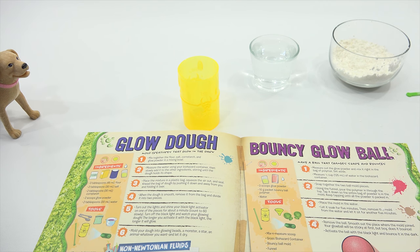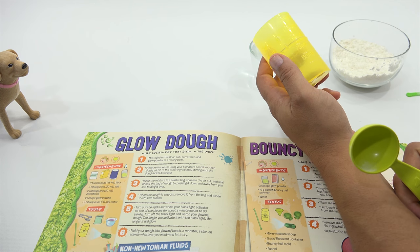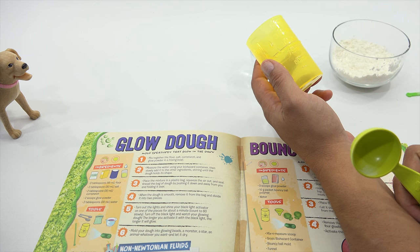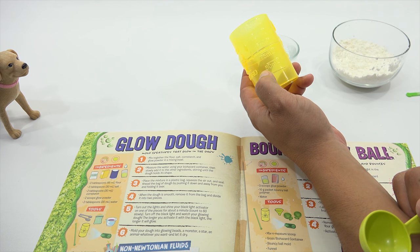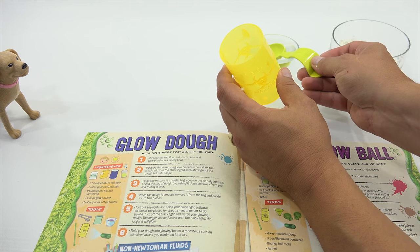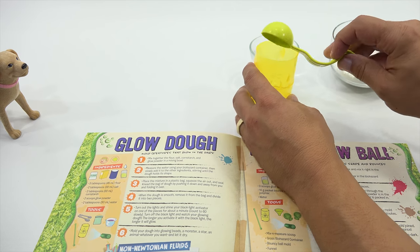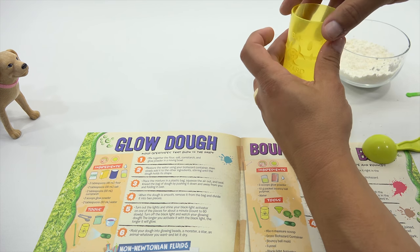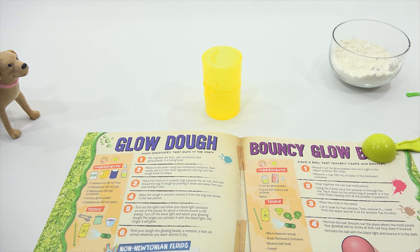Measure the water using your biohazard container, then slowly add the other ingredients. How much water? It looks like 30 milliliters — it says 50 milliliters or two tablespoons. Let's do two tablespoons and see where it lines up. Yep, it's on that line — that would be 30. Okay, everything's out of the way now.